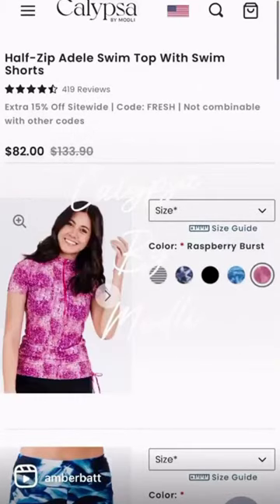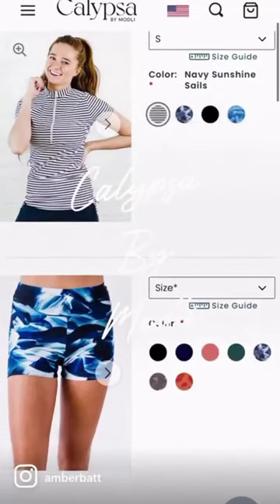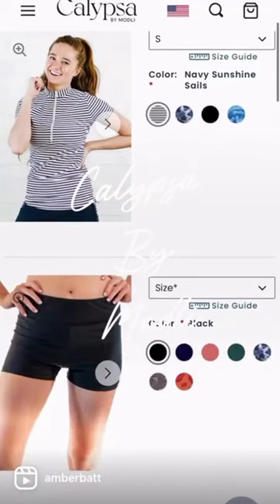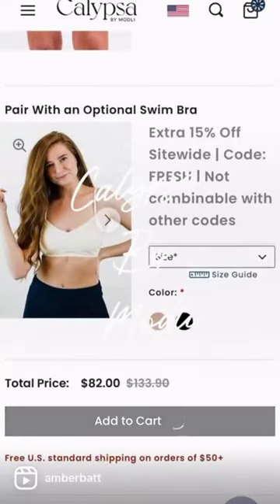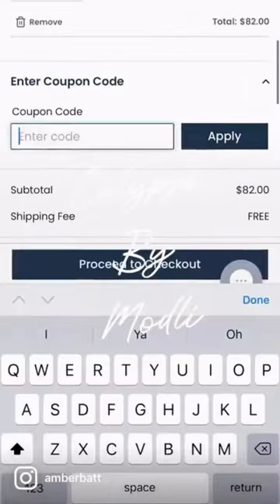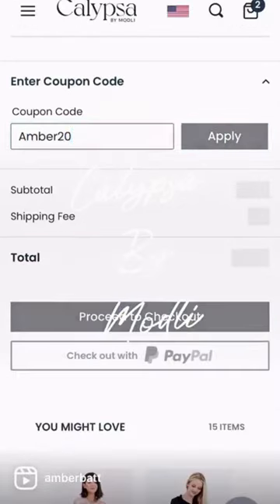You can also pick and choose the patterns that you want for the tops and the bottoms. I went with navy and the striped pattern. And also don't forget that when you go to checkout to use my code AMBER20 and that will get you 20% off. I am positive you will find something you love.